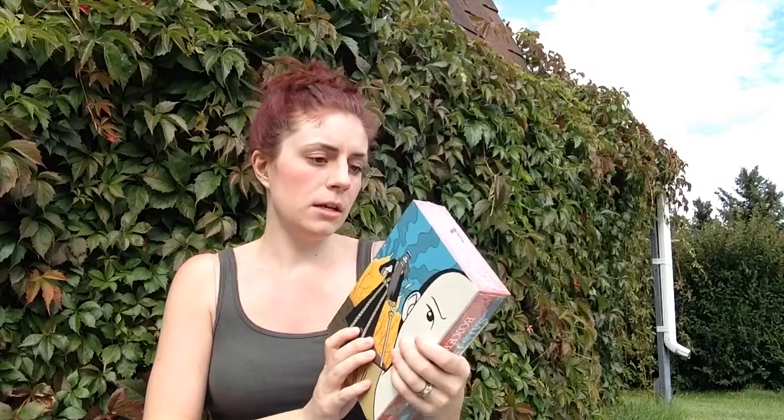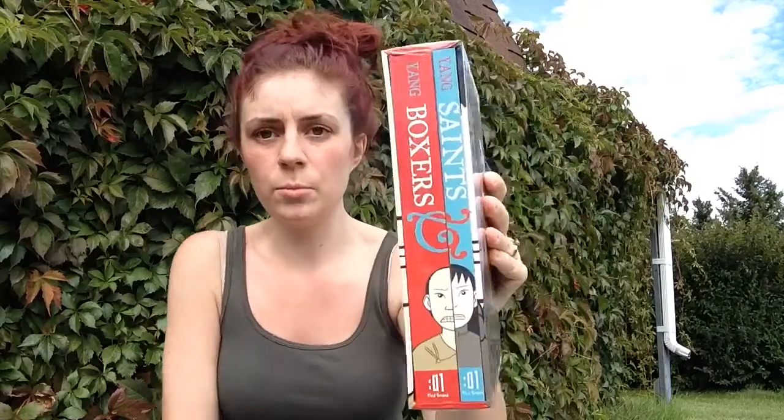Then I got another graphic novel — actually a duology — because I've been seeing it everywhere. When I went to buy it they didn't have the first book, so I waited and got the box set of Boxers and Saints by Gene Luen Yang. They look so pretty, one on each side. I'm excited to read them — it's about two different lives set during the Boxer Rebellion, which I'd never heard of before, so I'll actually learn something.